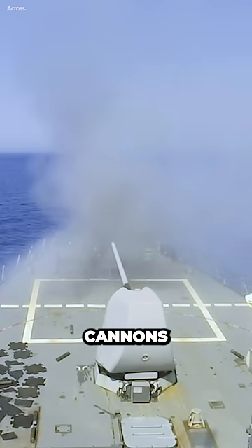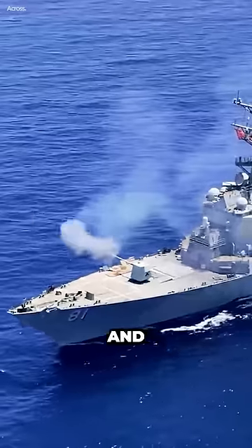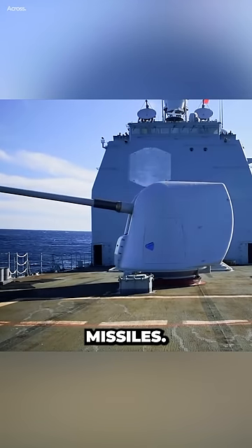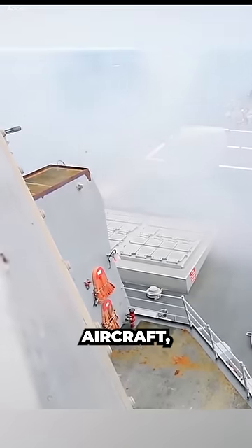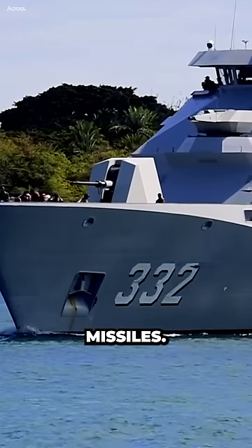Modern warships still use cannons for a few reasons. Cannons are versatile, inexpensive, reliable, and easily replaceable. However, they also have some disadvantages, such as a shorter range and lower accuracy than missiles. The cannons can be used to defend a warship against an enemy ship or aircraft, or they can be used to bombard an enemy position on land, compared to other weapon systems such as missiles.